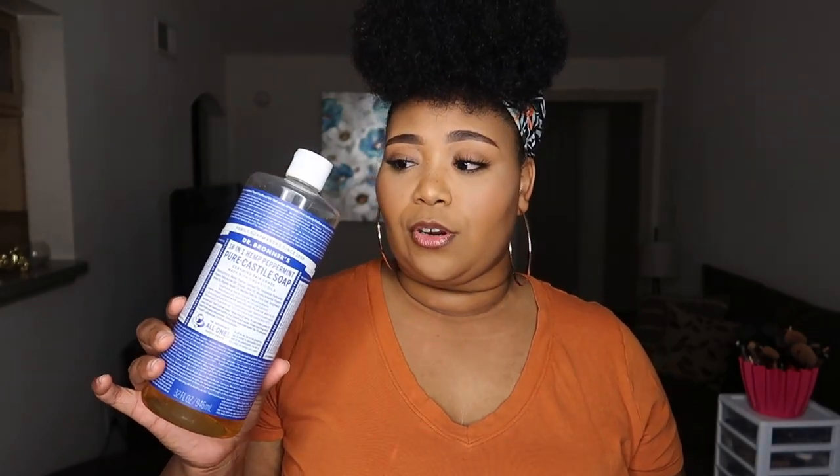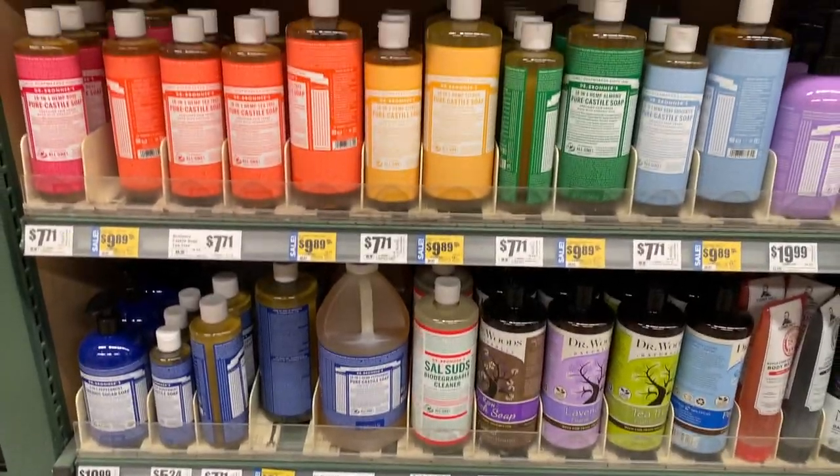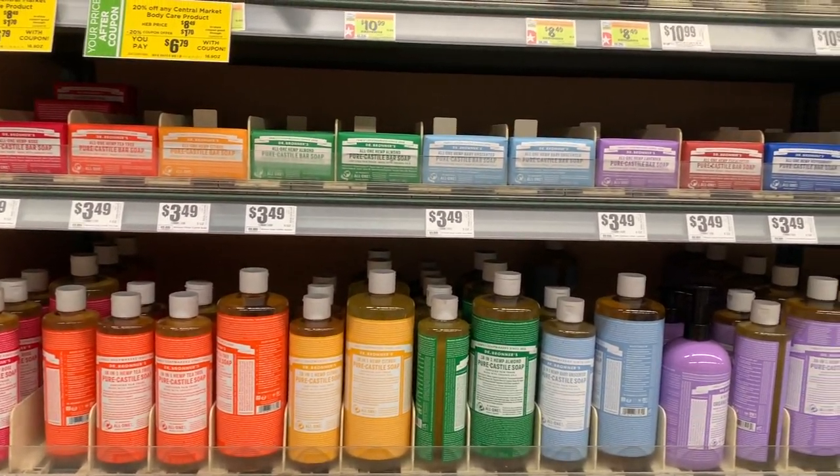Going into the soap itself, they do offer different varieties — they have lavender, tea tree, rose, and others, plus some that are unscented. They also come in different sizes. So if you don't really care for the peppermint, you have options. I would personally recommend getting the body wash version rather than the bar soap.